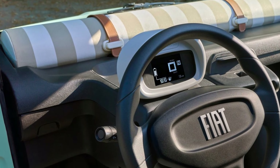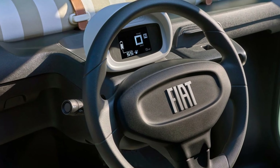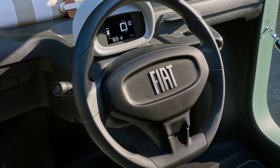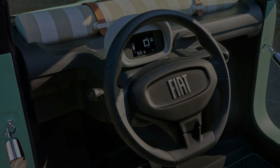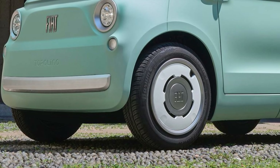Inside, the Fiat Topolino maintains a minimalist and functional approach. It offers seating for two with simple yet modern materials that maximize comfort. The dashboard is clean, featuring a digital instrument panel.